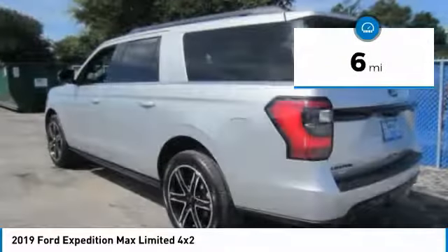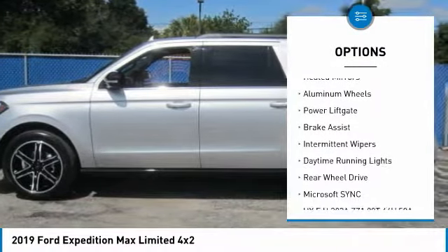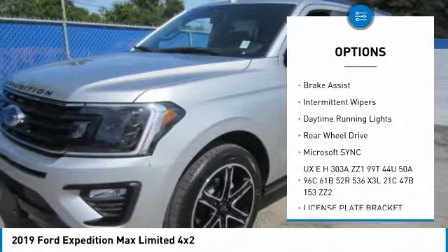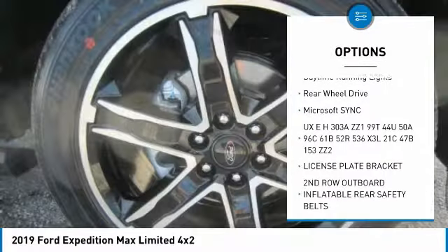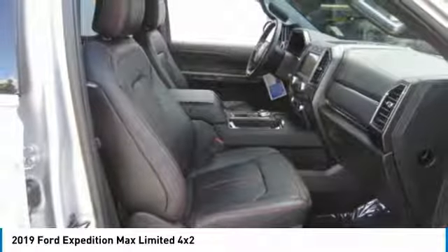Here are some of this vehicle's great options: turbocharged, power retractable running boards, tow hitch, heated mirrors, aluminum wheels, power lift gate, brake assist, intermittent wipers, daytime running lights, rear wheel drive.